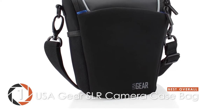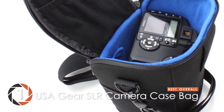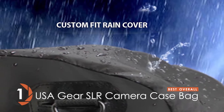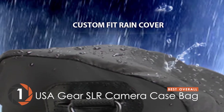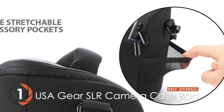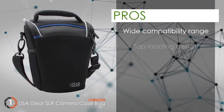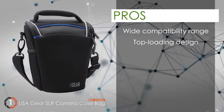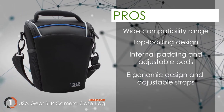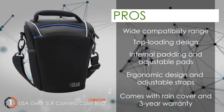Finally, we have the Best Overall – the USA Gear SLR Camera Case Bag. If you are looking to invest in a product that safeguards your investment, buy this. It comes with a long 3-year manufacturer's warranty and is perfectly designed to provide reliability and convenience. It is user-friendly and ergonomic. Its pros are: compatible with most SLR cameras, top-loading design allows easy camera removal, internal padding and adjustable pads, ergonomic design with adjustable shoulder straps, and it comes with a rain cover and a 3-year manufacturer's warranty.